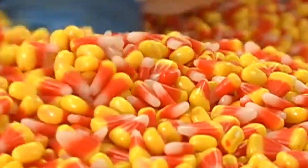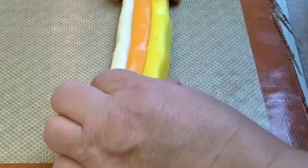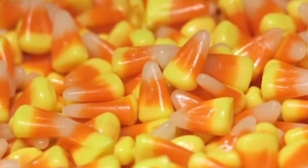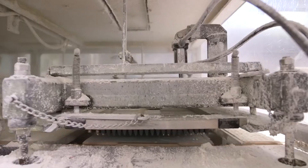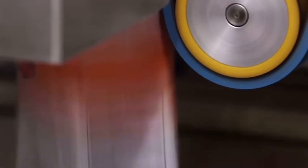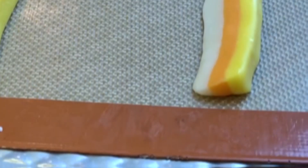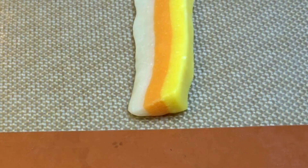Candy corn's journey from a hand-crafted treat to a mass-produced icon reflects the broader evolution of American food manufacturing. Since 1900, the Golditz Candy Company, now Jelly Belly, has been producing candy corn using similar recipes, adapting to changing technologies while maintaining tradition. Today's candy corn factories can produce millions of pieces daily, solidifying candy corn's place in American culture, particularly its association with Halloween. As Lauren O'Toole of the National Confectioners Association notes, it's this really interesting cultural piece of candy that, whether people love it or they hate it, they have such a strong memory attached to it. This intersection of nostalgia, technology, and tradition continues to shape our relationship with this iconic treat.